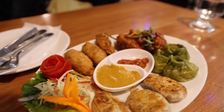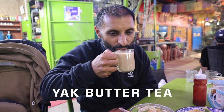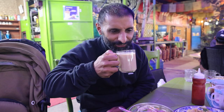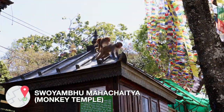If you're adventurous enough, you have to try yak butter tea at least once. It does have an acquired and interesting taste — I think I'll stick to milk and sugar for now. If you have an afternoon spare, head over to the Monkey Temple, also known as the Swayambhunath Stupa.